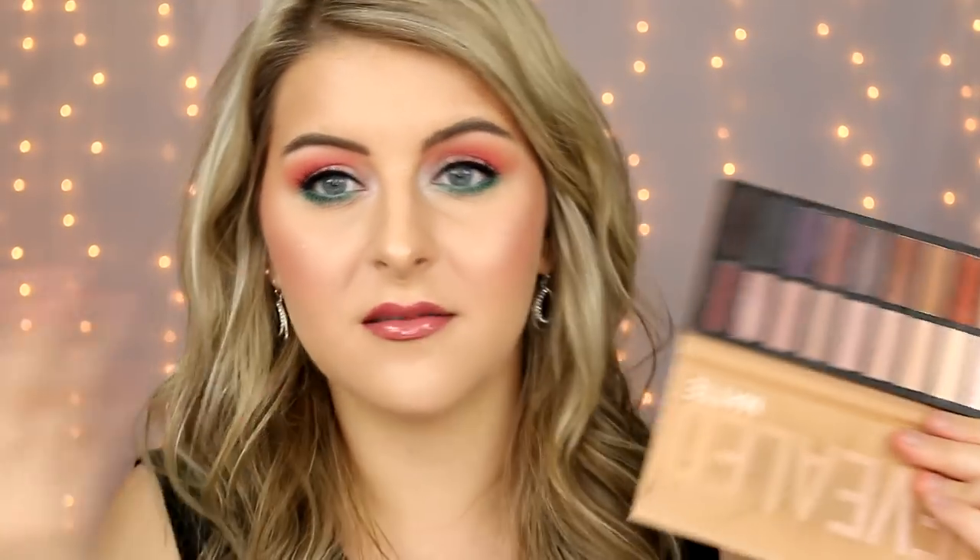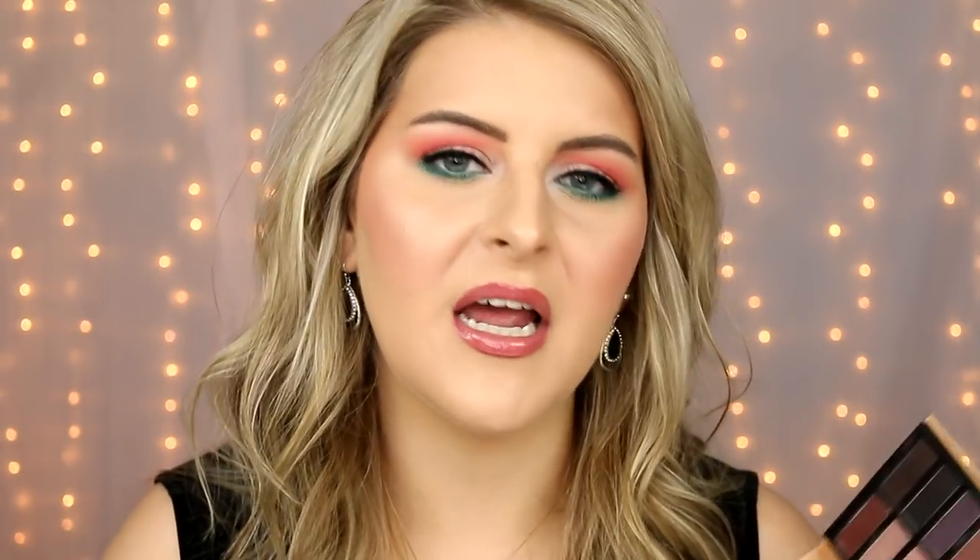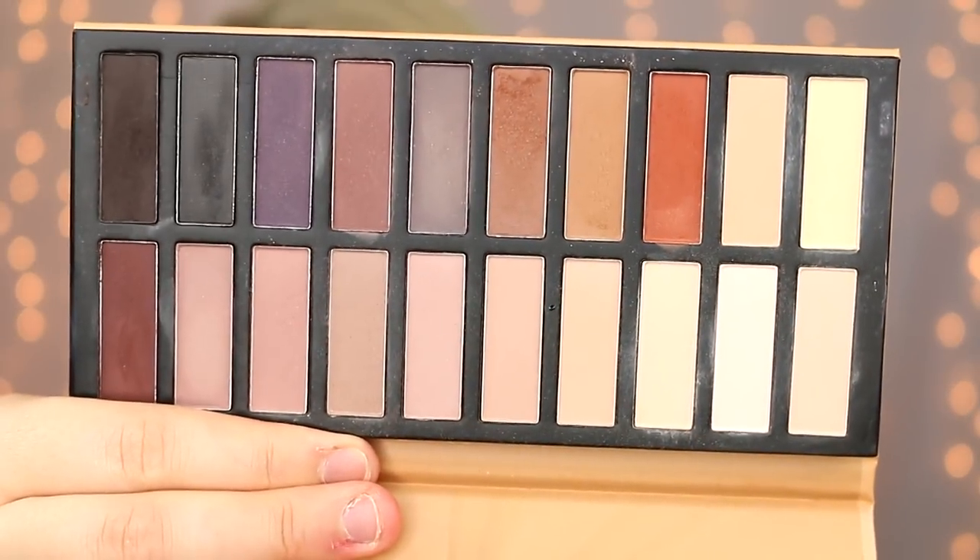Moving on to what they sent me this time: they sent me this Revealed Matte Palette. I've tried several of their revealed palettes before and I haven't been too impressed — I've decluttered them in the past. But this one was intriguing because it's all mattes with a very wide assortment of shades, and I was hoping the formula had improved. Here's what it looks like: you get 20 shades for about $20, and it does go on sale all the time.